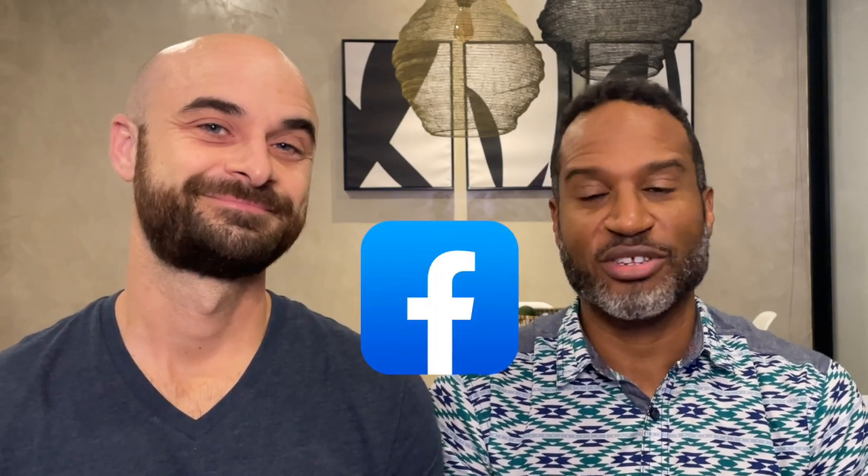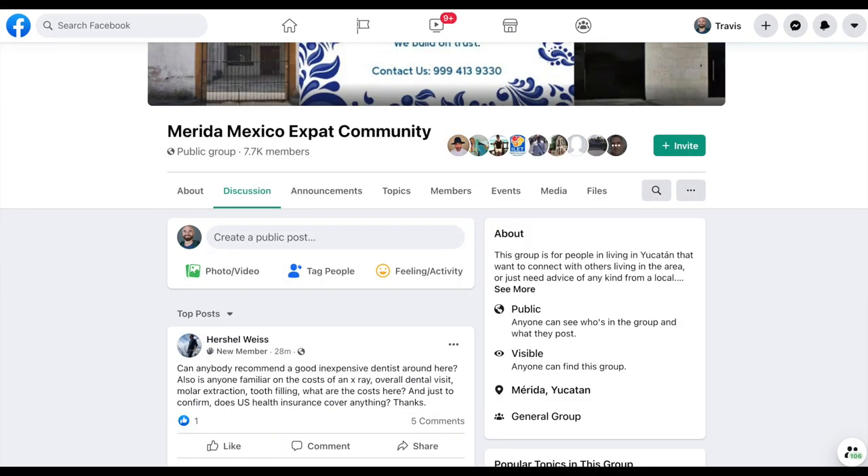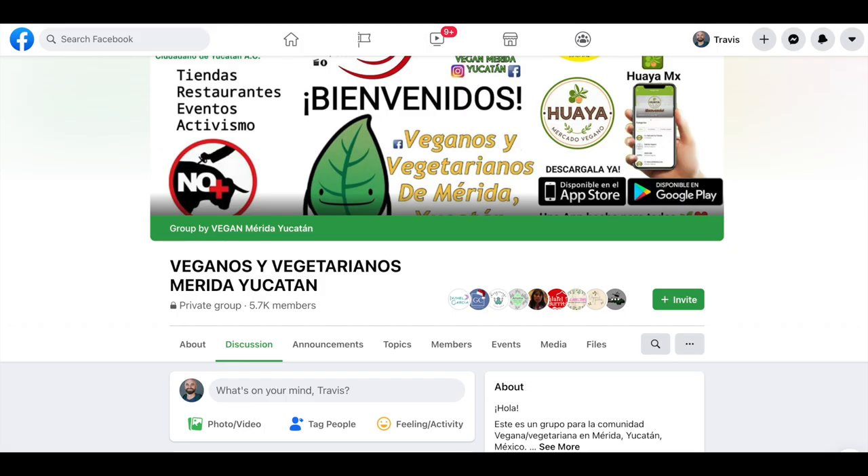The eleventh app is Facebook, which sounds redundant because everybody uses it — but what we didn't know is the amount of groups available. There are general expat groups that will answer any question you have. Someone has already asked these questions, so you can just search in these groups and find the answer. There's a black expat group, a vegan expat group — basically any kind of group you can name. It also provides really great community so you don't feel alone out here.